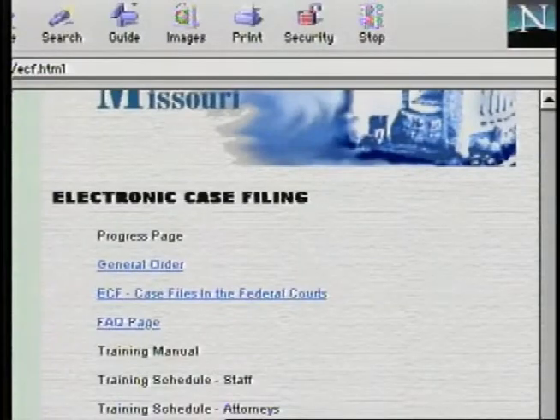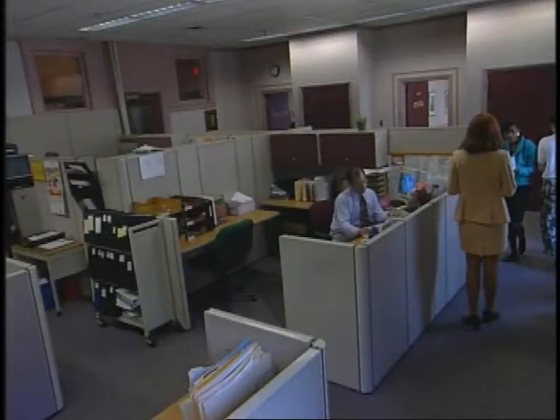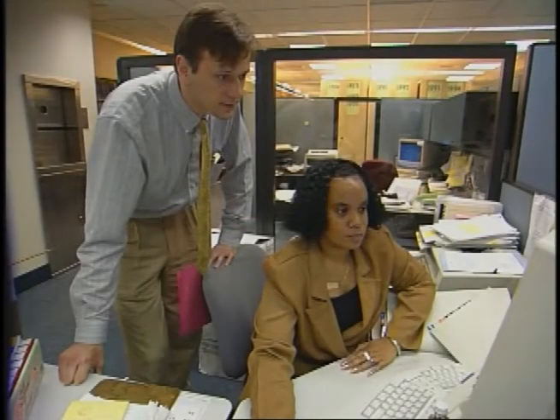That early enthusiasm in the Western District of Missouri was shared by the Southern District of New York's Bankruptcy Court. We also learned how the court dealt with some of the early questions surrounding procedural rules. In the prototype for the Southern District of New York Bankruptcy Court, electronic case filing means bringing text files to the court through the Internet — as much as possible, every document comes in an electronic text format.